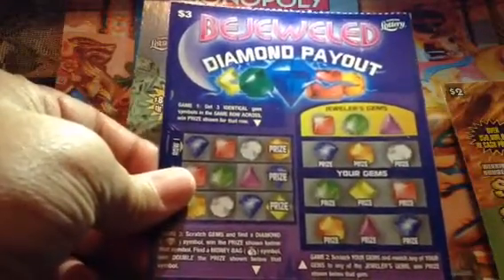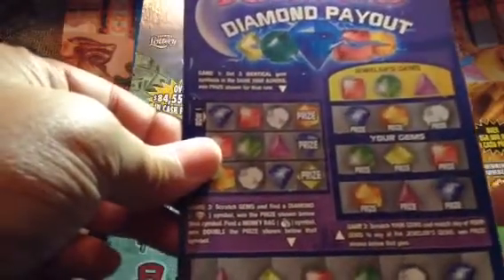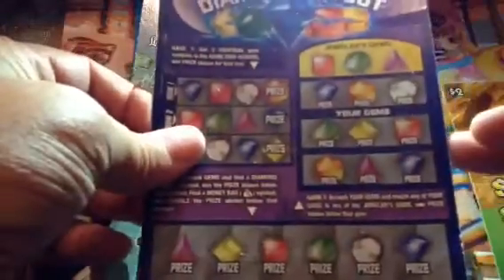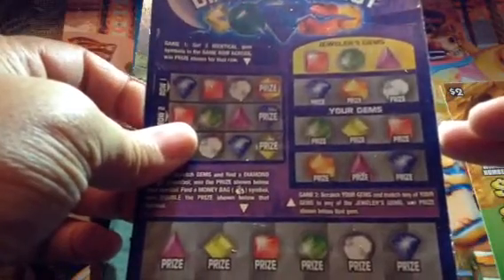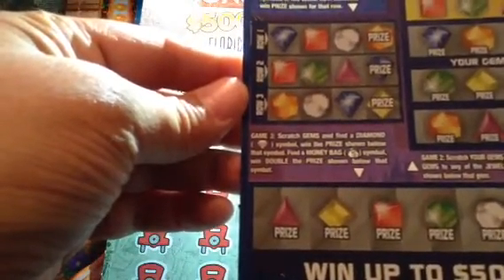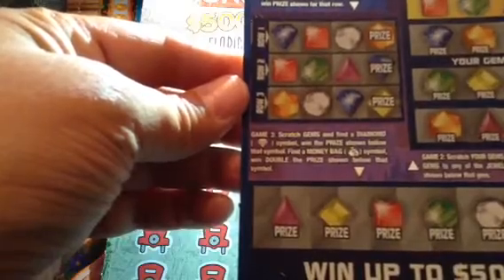He sent me the Bejeweled Diamond Payout. In game one, all you're looking to do is match three identical symbols. In game two, scratch your gems and match your gems to the jeweler's gem to win a prize. In game three, find a diamond to win a prize, get a money bag win double.